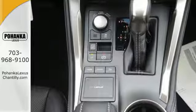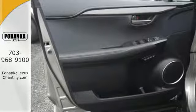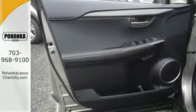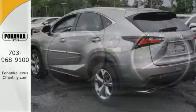Features include drive mode select, Lexus display audio with color multimedia display and Scout GPS link, dual zone climate control, HD radio, Bluetooth, and smart access with push button start.